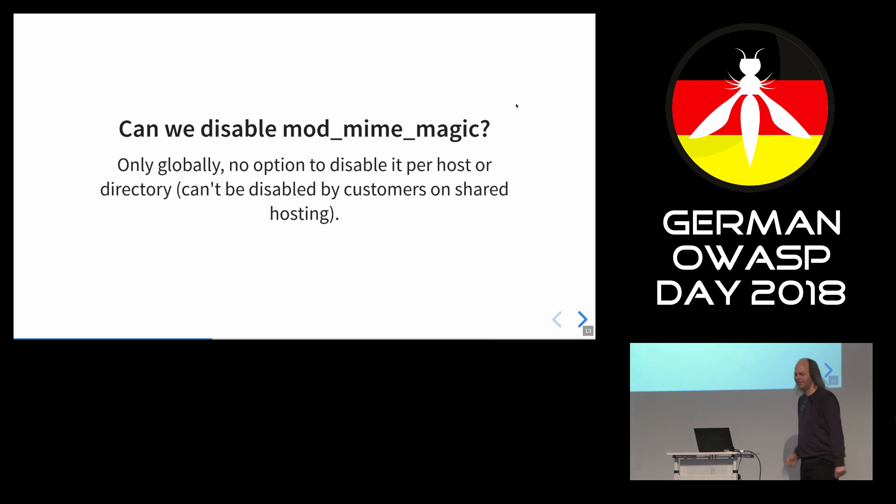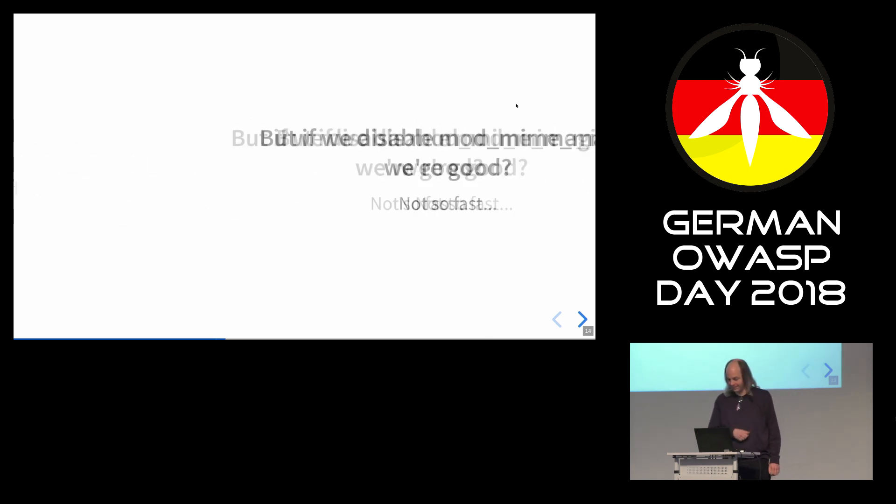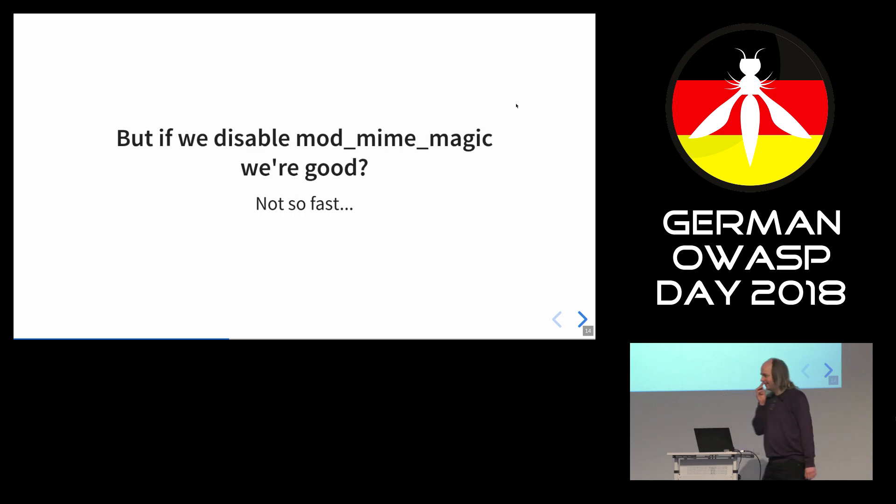You may wonder: can we just disable this module? We can if we're the server administrator, but on shared hosting providers, no — because there's no option to disable it for a directory or just a single host. You can only disable it on the whole server.